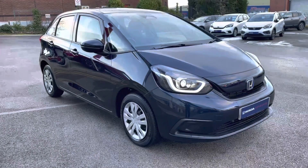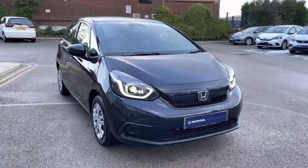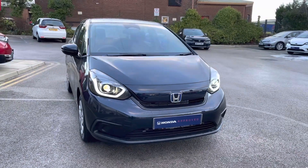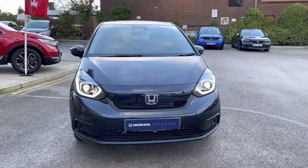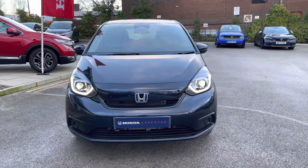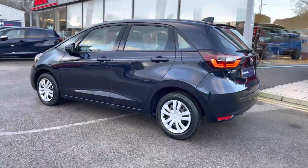Hi, my name's Charlotte from Honda Bolton, and today we'll be taking you around this used approved vehicle. Here we have the 2022 Honda Jazz SE, fresh in our stock. It does come with an automatic transmission, complemented by a glistening blue finish — absolutely stunning in those sunnier conditions.